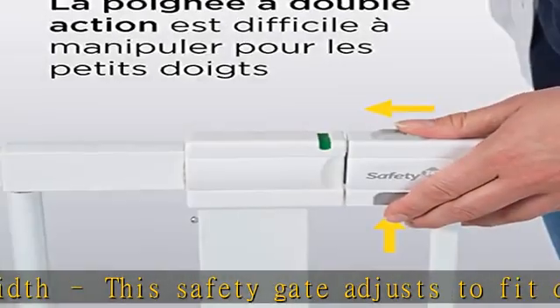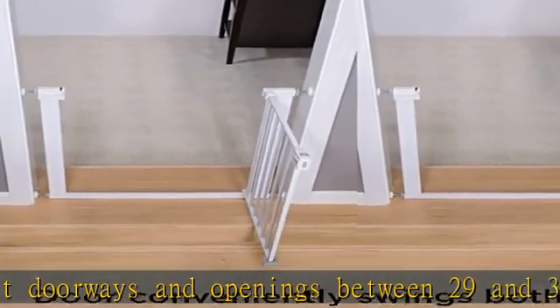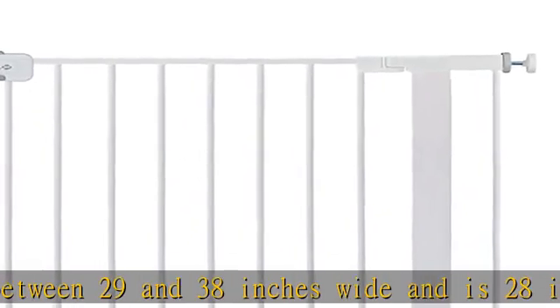Keep it secure. All pressure mounted gates need to be occasionally tightened, but this safety gate lets you know when. If the easy-read indicator turns red, it's time to readjust.